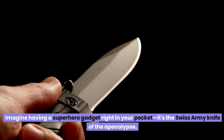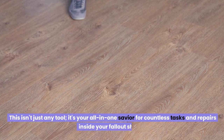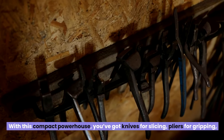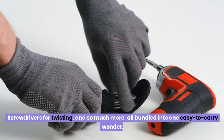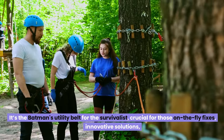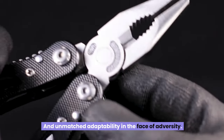Number six: the multi-tool — imagine having a superhero gadget right in your pocket. It's the Swiss Army knife of the apocalypse. This isn't just any tool — it's your all-in-one savior for countless tasks and repairs inside your fallout shelter. With this compact powerhouse, you've got knives for slicing, pliers for gripping, screwdrivers for twisting, and so much more, all bundled into one easy-to-carry wonder. It's crucial for those on-the-fly fixes, innovative solutions, and unmatched adaptability in the face of adversity.